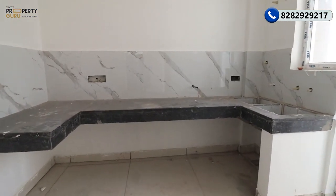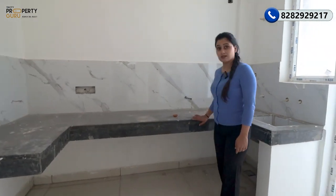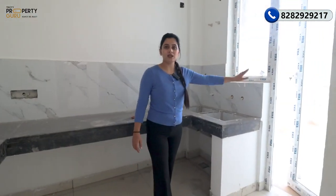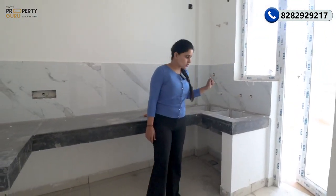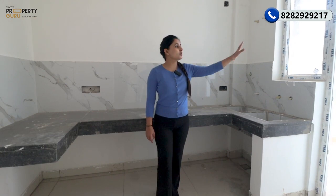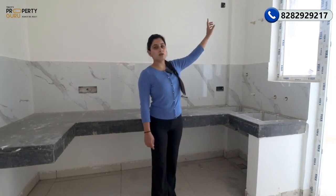This is the kitchen. You can see the space — there will be a complete cooking counter as you can see, and here you will have a sink. This access leads to the balcony I showed you near the drawing room. Everything will be provided to you with the purchase: taps, exhaust, reused door, and glass. For light and ventilation, there will also be a window and exhaust provided.